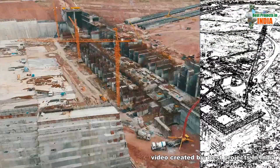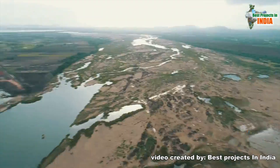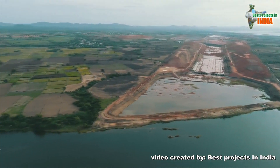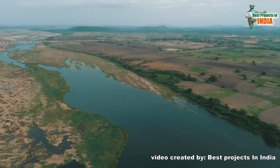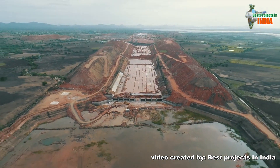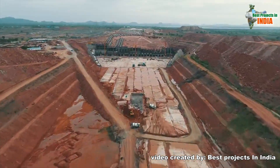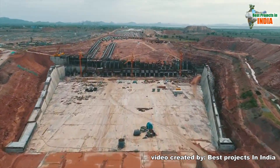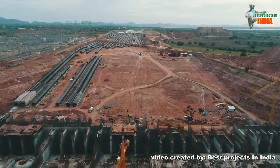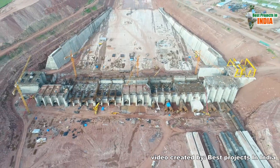Sunderla Pump House forms a crucial part of Kaleshwaram LIS. It holds a special place under the Kaleshwaram lift irrigation scheme as it serves as a conduit between Link 1 and Link 2 of the lift irrigation scheme. Sunderla Pump House stands crucial in diverting floodwaters of Godavari to Yallampalli and supplying them to the entire lift irrigation scheme.